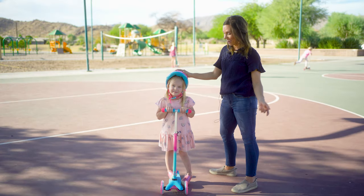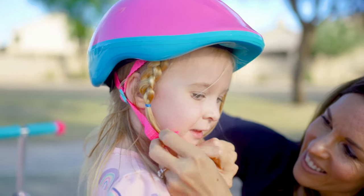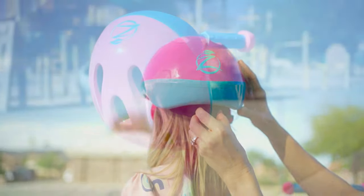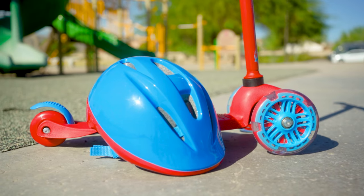So Taylor is out here today on the Zycam zipper scooter and she is loving it. It comes with a CPSC approved safety helmet, which is really cool because I don't have to go out and buy another helmet. It matches, it fits her well, it comes in two colors — this is a girl's version and there's also a boy version, and we love it.